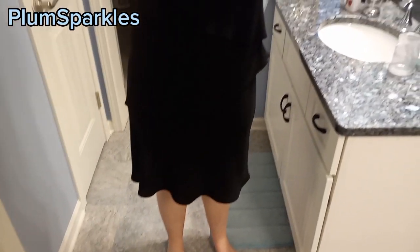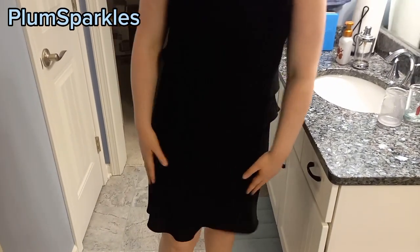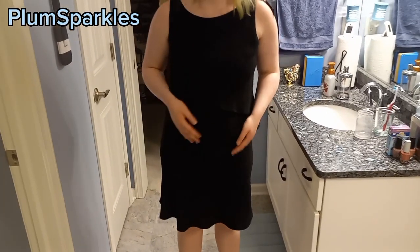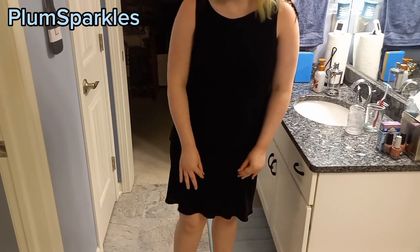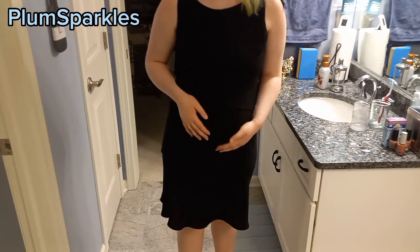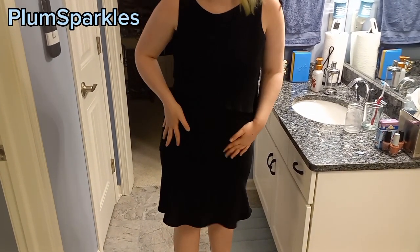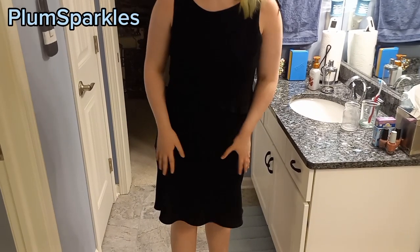This one does not have a v-neck; it just has these two sleeves. It's very pretty and around a similar length as the other one. I believe it's by the same brand, so it's also very comfy and stretchy. Again, you will be very comfortable at prom. And again, I think this is very cute.